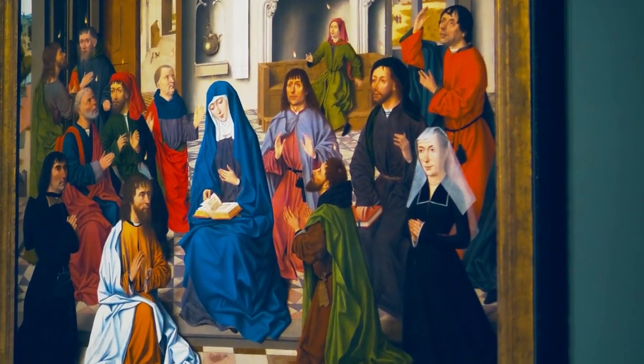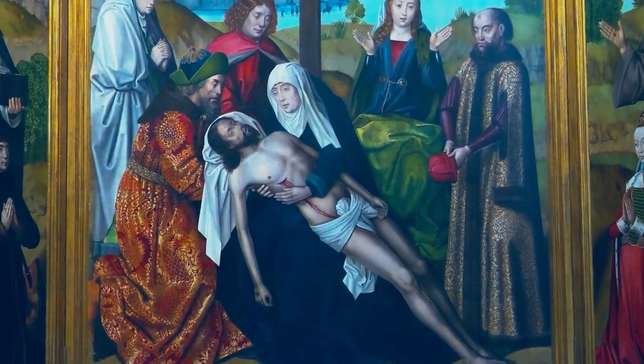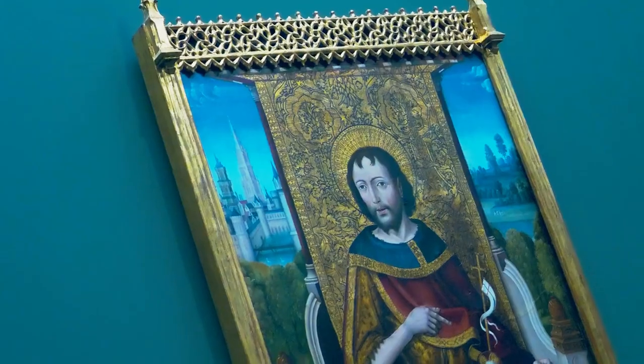Last but not least, no trip to Bruges is complete without a stop at the Groeningemuseum, a fine art museum with an exceptional collection of Flemish primitive art.